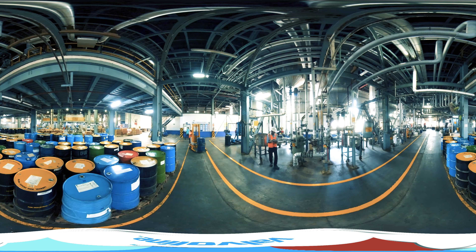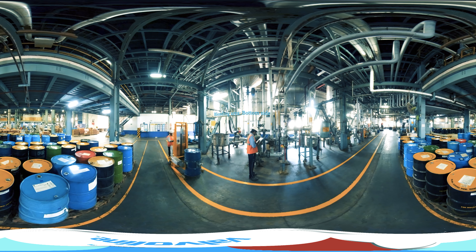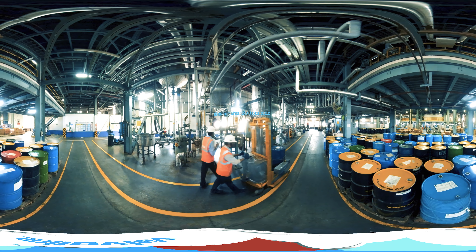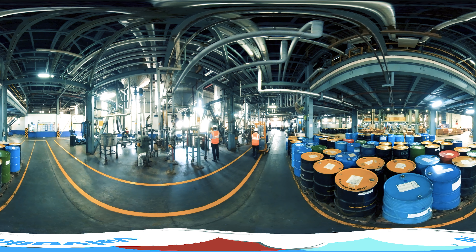Blending Area — Bottom Side. Different variants of Valvoline lubricants are blended in these vessels using advanced technology with stringent controls. These products are further moved to the filling floor for packaging and eventually dispatch.